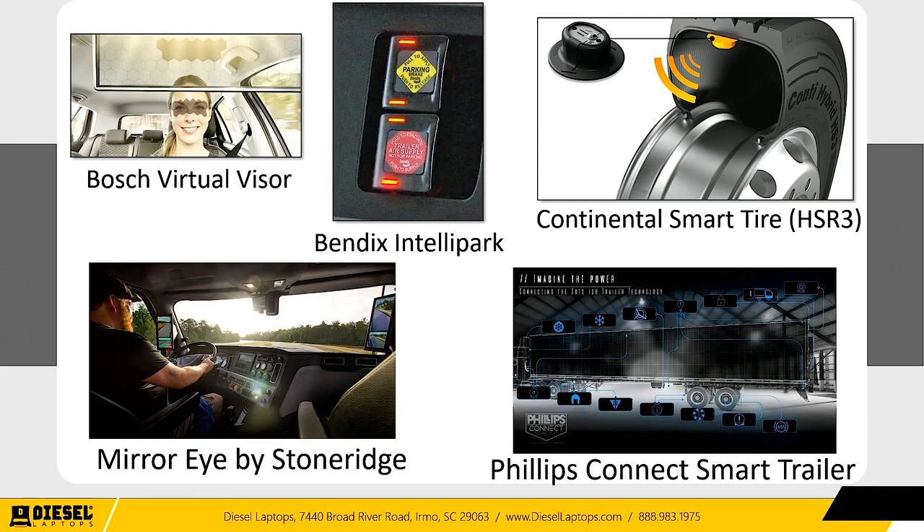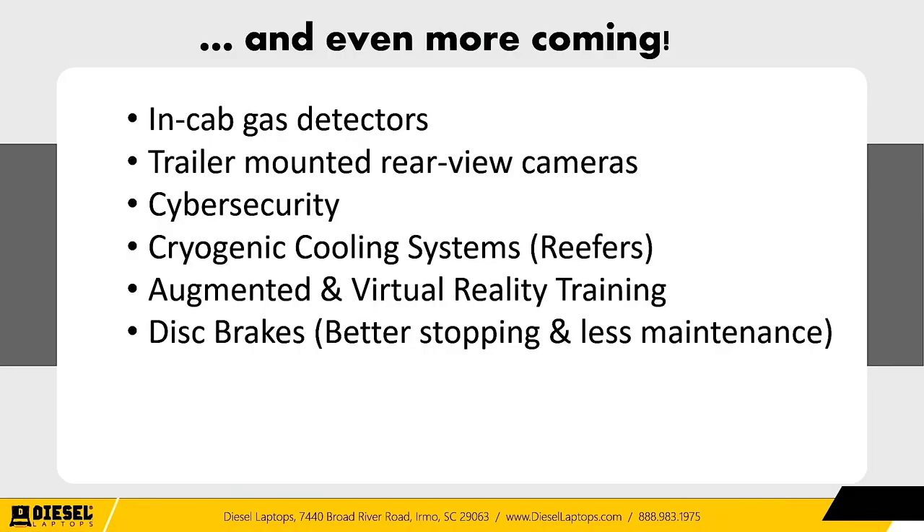Trailers are unique because you have many different manufacturers making different lighting, axles, temperature settings, landing gear, fifth wheels, and doors — all different companies. Companies like Philips have said they'll aggregate all these manufacturers into one platform and present it to the user in one easy-to-see way. There's a lot already out there and more coming: in-cab gas detectors to monitor for toxic or diesel fumes inside the cab have been developed, and trailers are now getting rear-view cameras to improve driver functionality and safety.